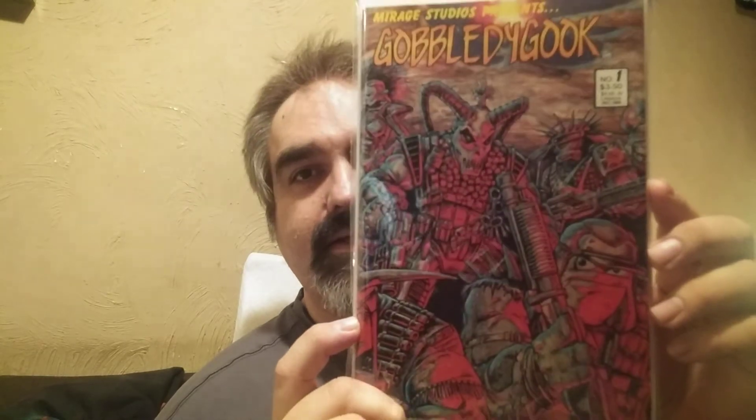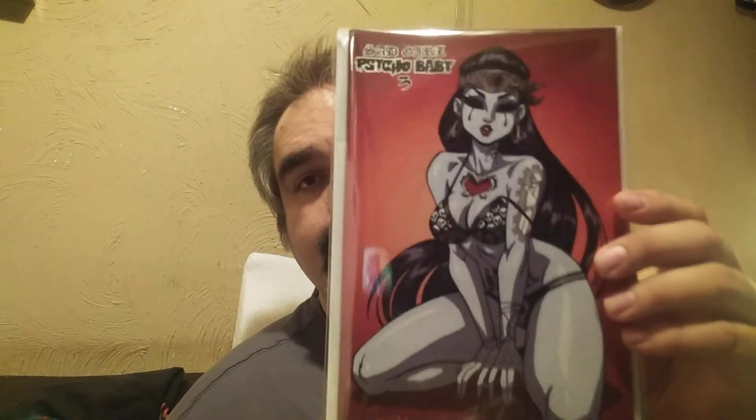Davis sent me Gobbledygook — I thought that was sweet, it had a cool Kevin Eastman cover. And when you're talking about Davis, you're talking about TAT — TAT sent me this, still got a little sticker from TAT. Antarctic Press, from the TAT team. There's also my latest Dan Mendoza Sad Girl #3 — very pretty.